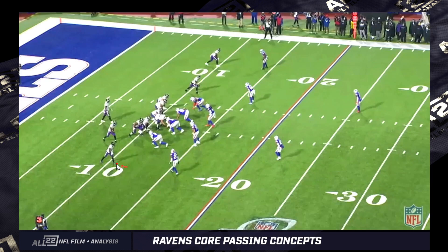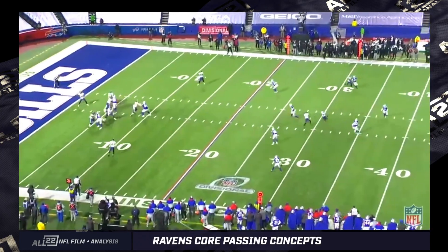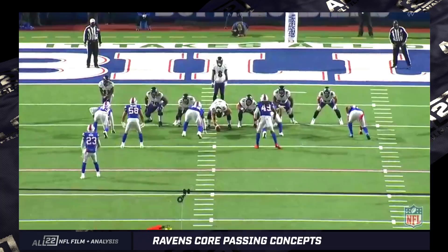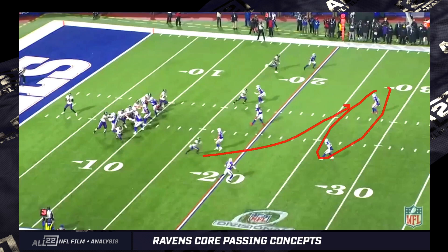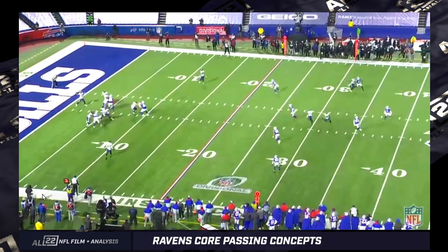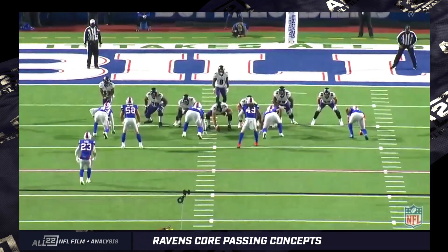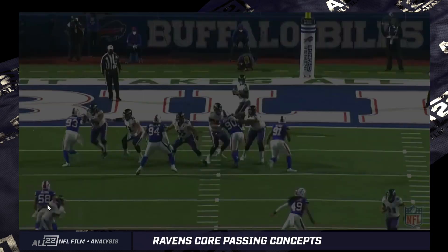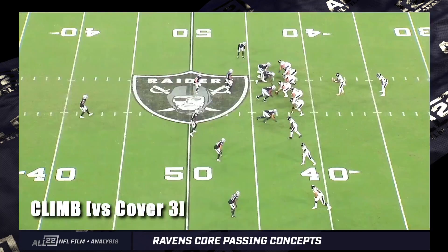Third and 18 against Buffalo in 2020 — not exactly an over route, but we call it a climb route. It's the same concept: running over the top of the linebacker level and sitting underneath the safety level. Here is Brown running over the top of the linebackers, and the ball is thrown in front of the safety level in a passing lane. Lamar is waiting for that passing lane to develop. He already knows where he's going — some would call this an anticipation throw, but it's just a design throw to beat the coverage. Great throw, great execution by Lamar.